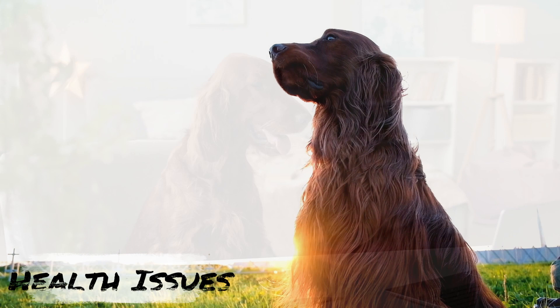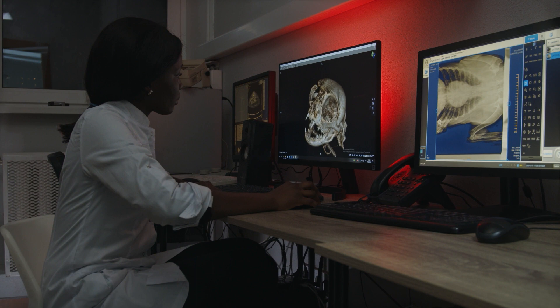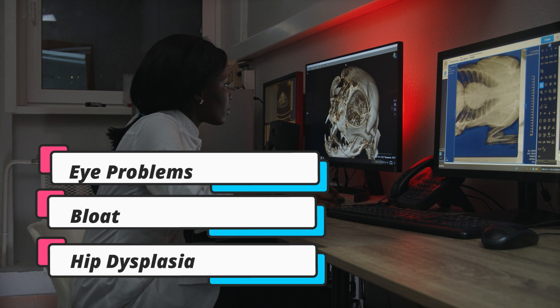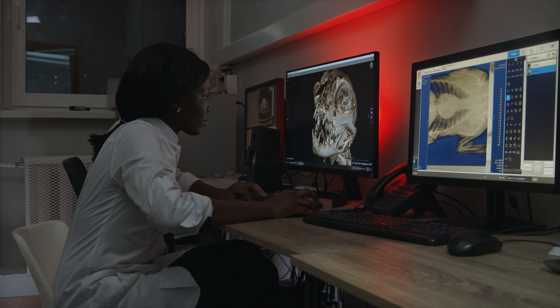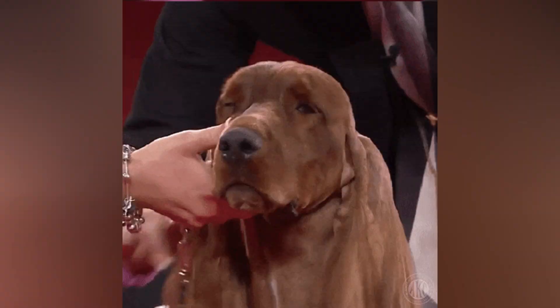Some of the most common health issues that Irish Setters may face are hip dysplasia, bloat, and eye problems. It is important to note that not all Irish Setters will develop these health issues, and there are steps that can be taken to minimize the risk. Regular checkups with a veterinarian, a healthy diet, and regular exercise can all help keep Irish Setters healthy and happy.